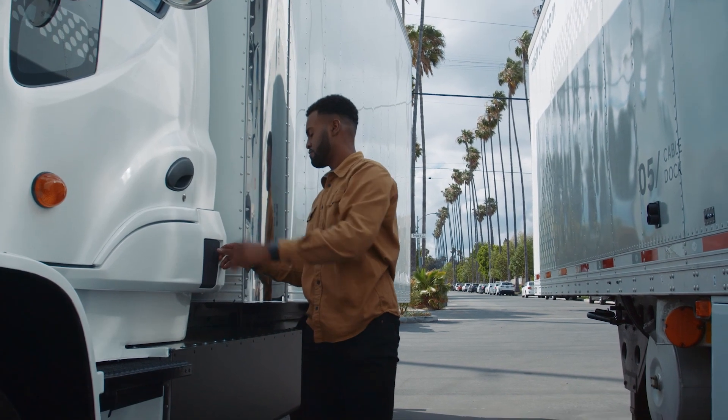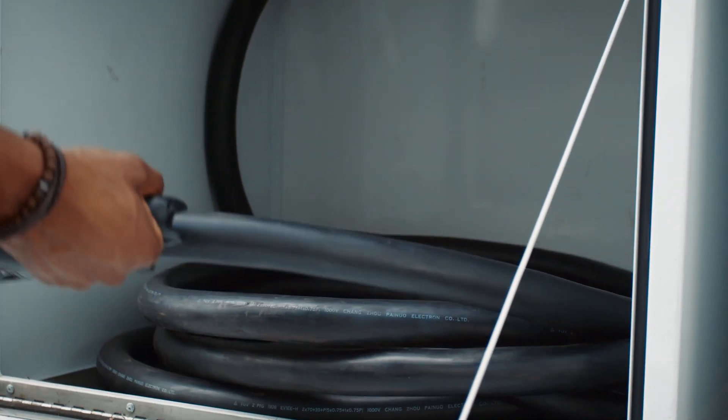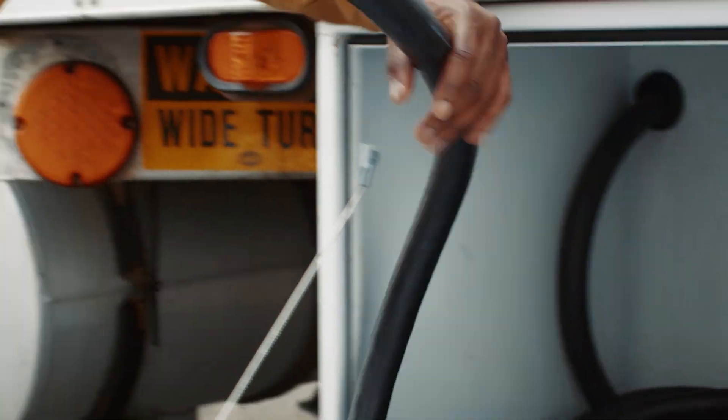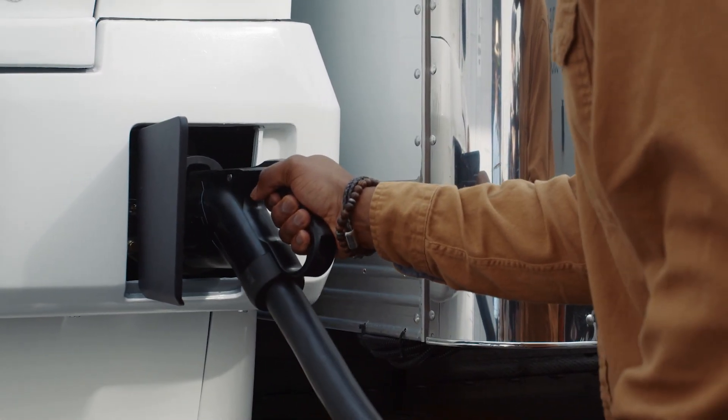Coming back to charging — because this is something that customers and listeners are going to be asking about — charging is very important to this industry, and the infrastructure around it is very important. If you think of an electric tractor, you have to install megawatt charging — 800 kilowatt or 1.2 megawatt charging stations. And those tractors, every time they're parked, they're burning money.